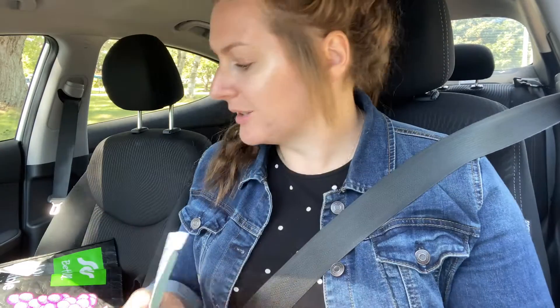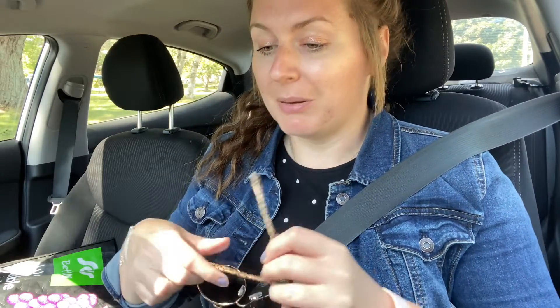Anyway, I have my list. I need to go to Walmart — that's the plan.